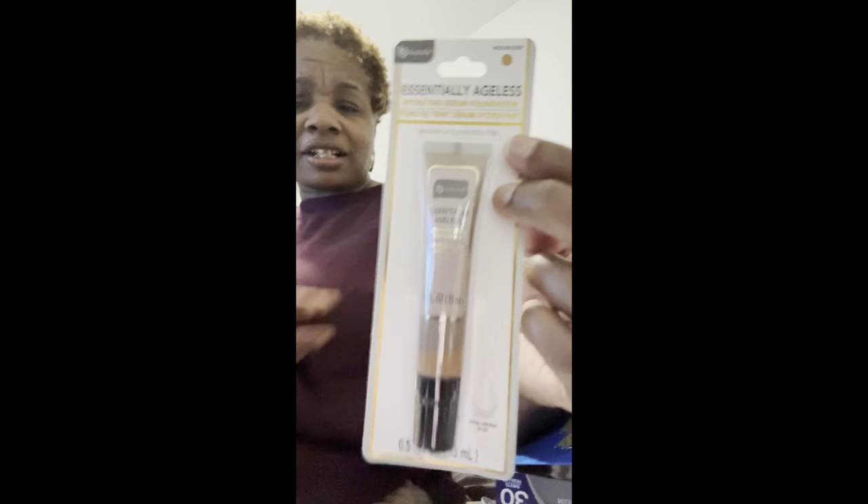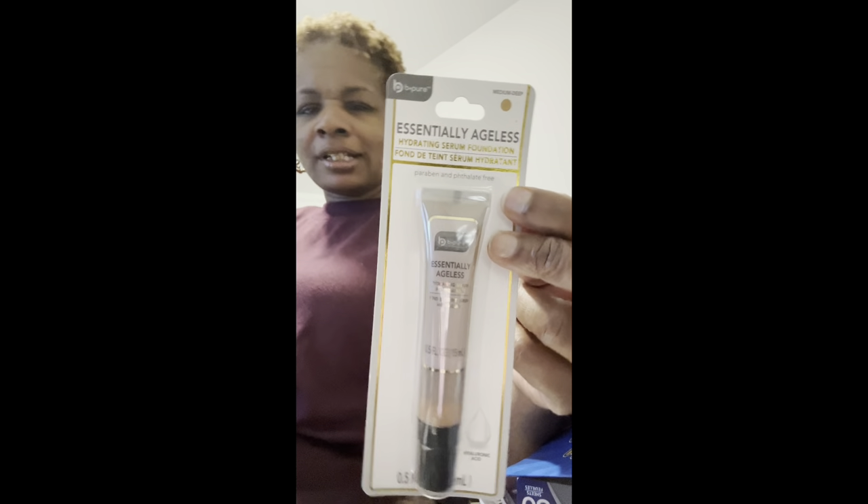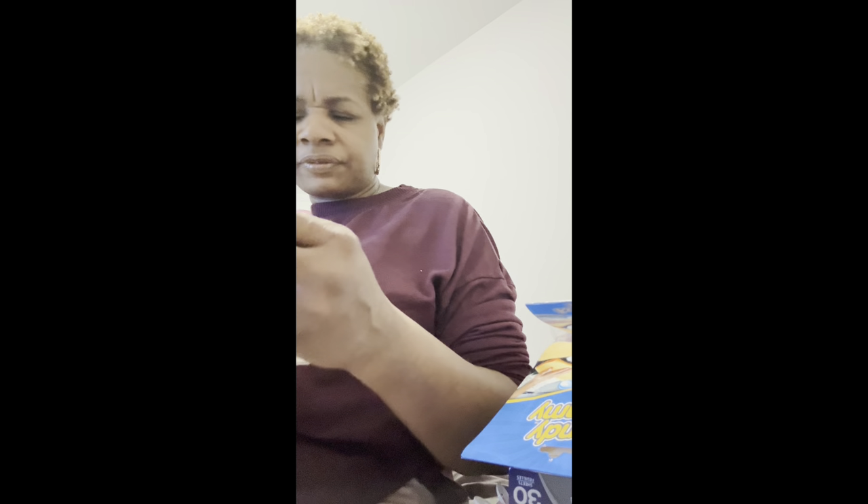The next thing I got was the Hydrated Serum Foundation — essentially ages — in Medium Deep, from the Be Pure brand. It says 'manufactured by Four Star Group USA.' Discover the Evenly Ages Collection, exclusively.